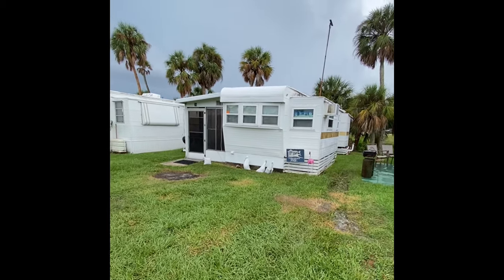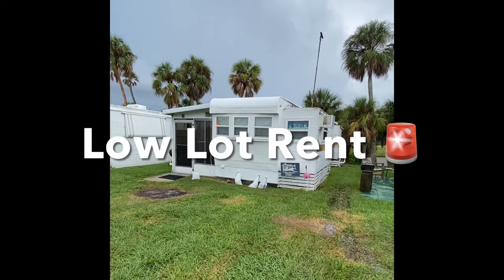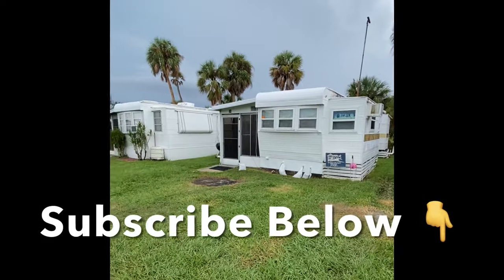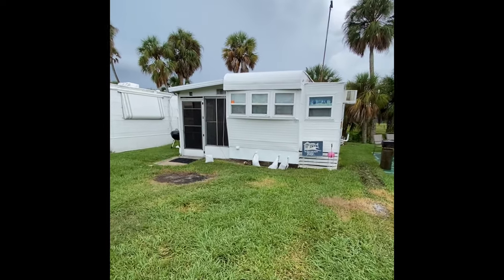You've got all types of campers and then you have park models, which is what we are looking at here today. This is a one bedroom, one bathroom home. It's been recently updated and we're going to walk through all of the details on the property. One of the big things we want to talk about is the affordable living cost here — we'll go over all of the numbers at the end of this video.